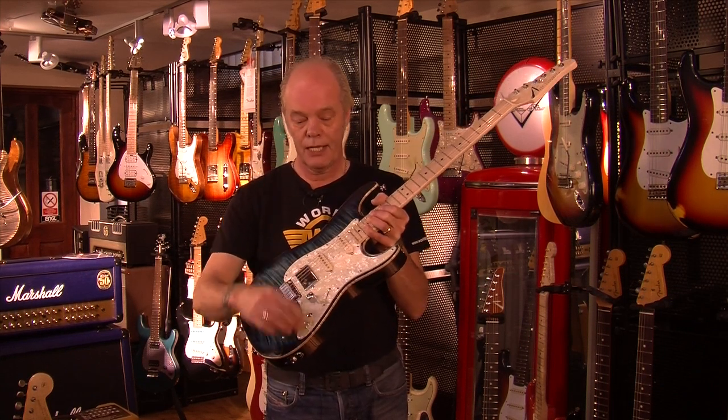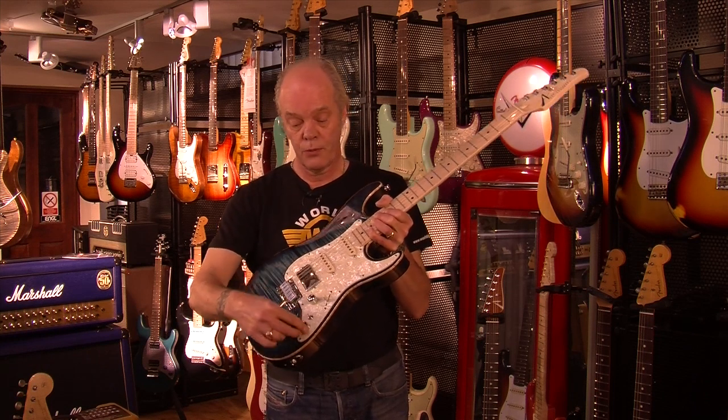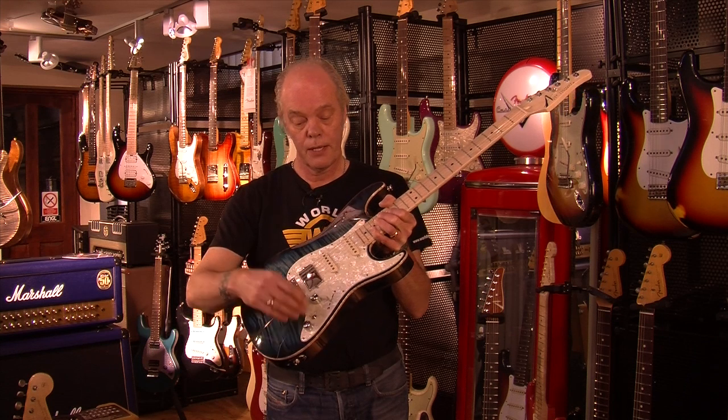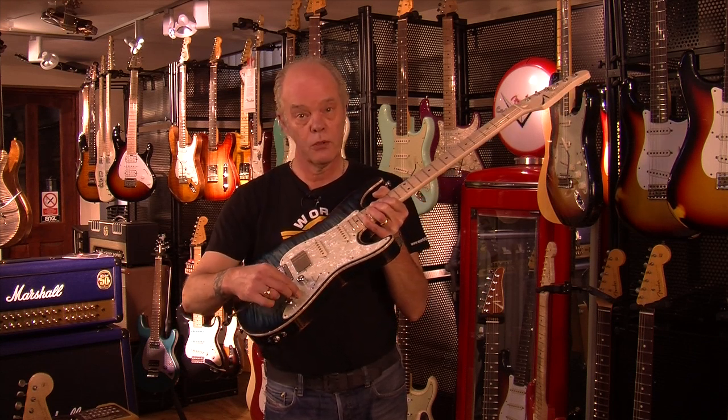Five-way selector switch. Pull adds bridge — so any position you are with the five-way switch, you pull the tone control and it brings the bridge pickup into mode, which you can switch from single coil to humbucker.